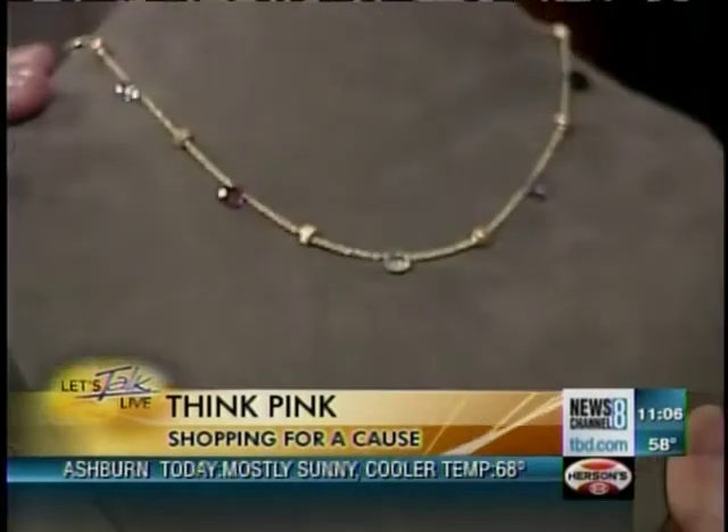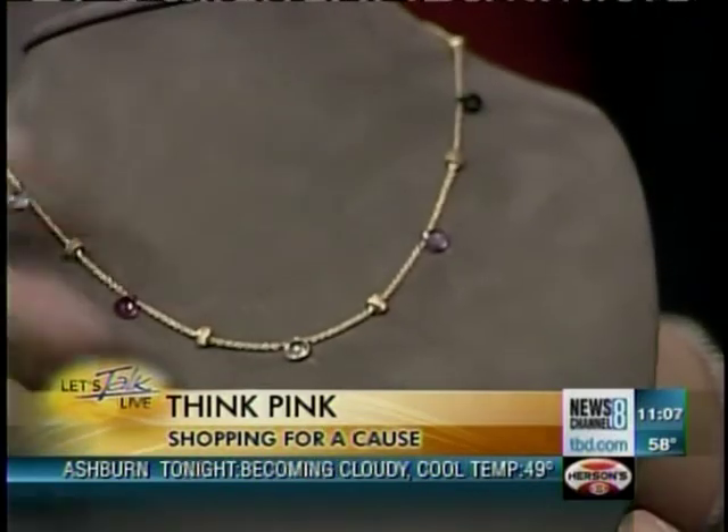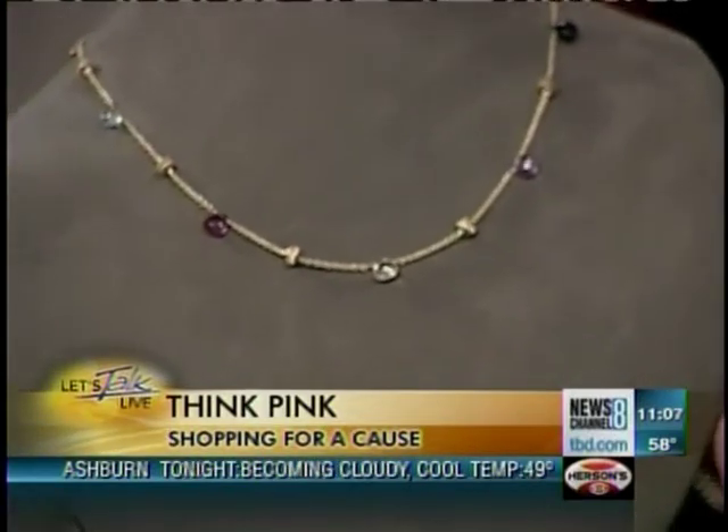This is the Marco Bicego paradise necklace. It's $750 and a percentage will go back. It's all different semi-precious gemstones with gold. You feel like paradise when someone gives you this as a gift — and it would go with any outfit, any color you wear.